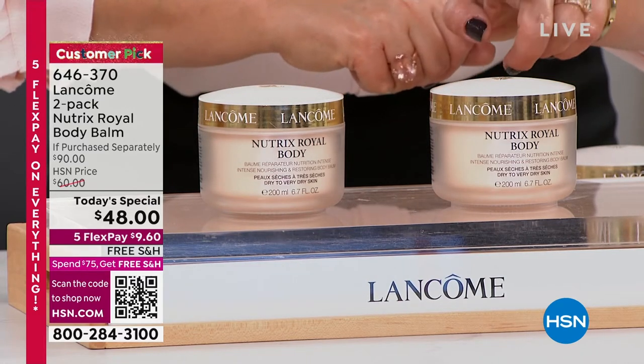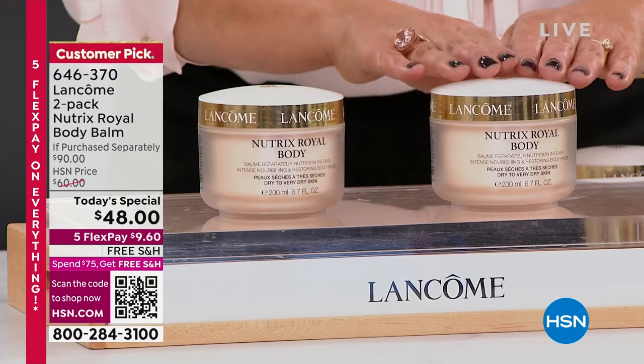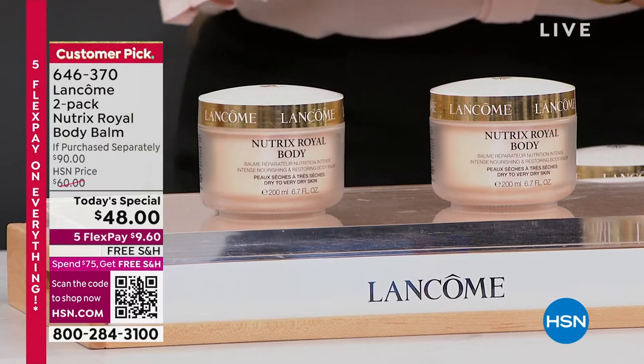One of these goes for $45 every single day — huge customer pick. Today you're going to pay for one and get the other full size for three dollars more. It is free shipping and handling on all Lancôme today.